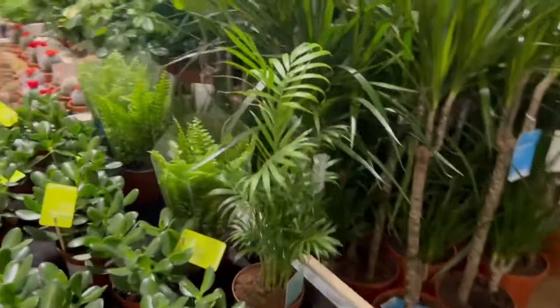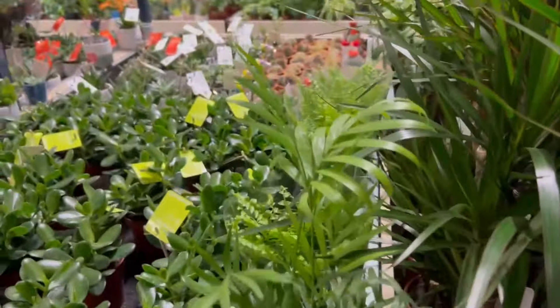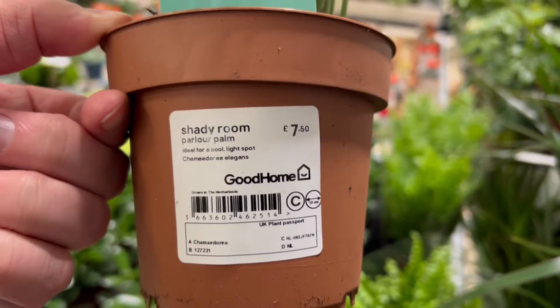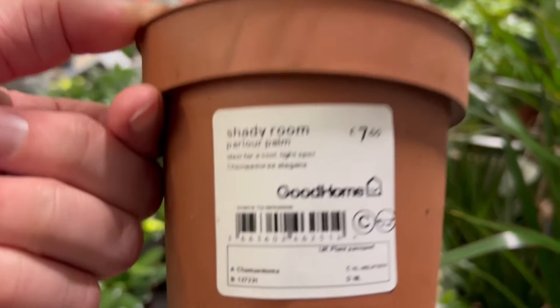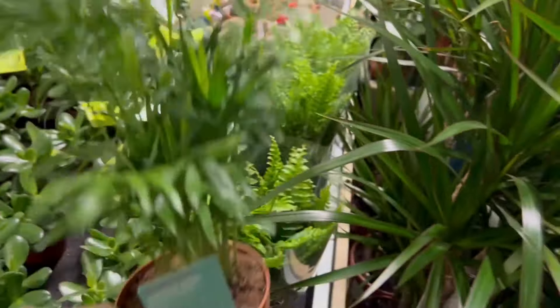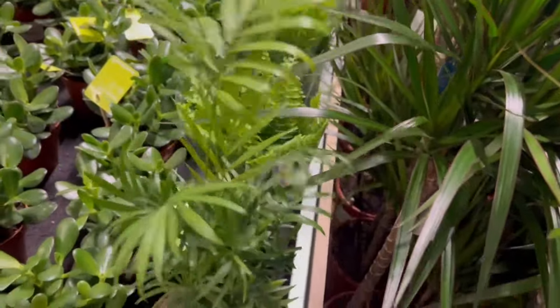I do have some miniature ones here — seven pounds fifty. It's a parlour palm this time. This is the Chamaedorea elegans. It's a bit more my budget.